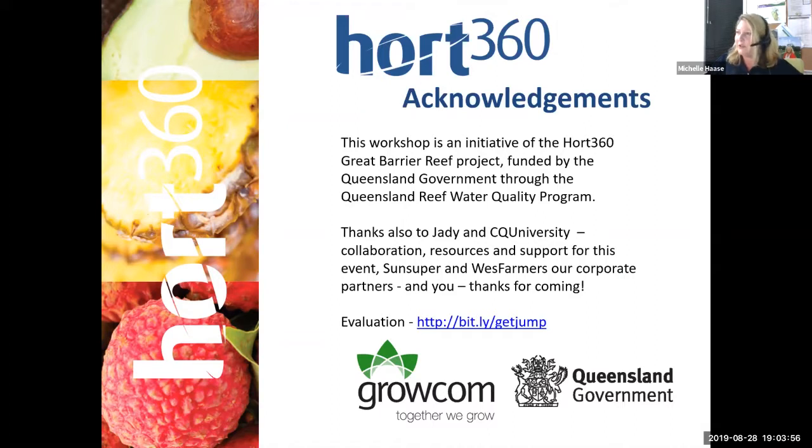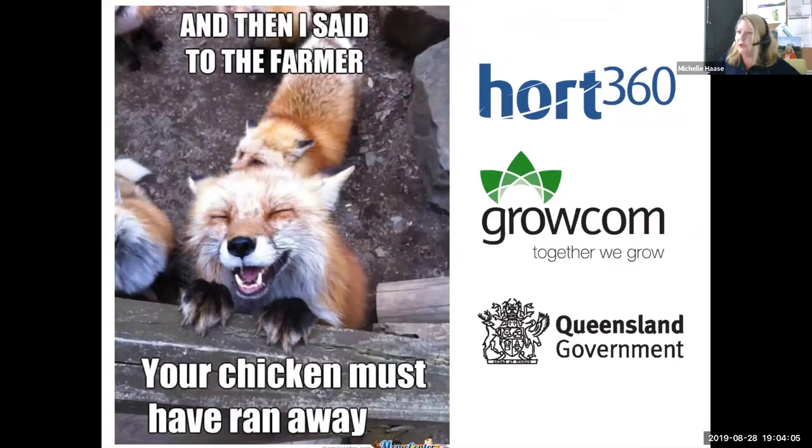Michelle thanks the Queensland government for their support through the reef water quality program and their corporate sponsors. To finish up on a good note, she found a meme — it's very hard to find a meme about nematodes, but she'll keep looking. Thank you very much everyone for joining tonight.